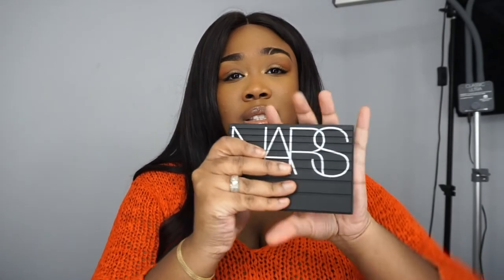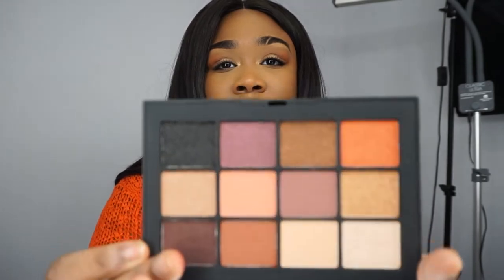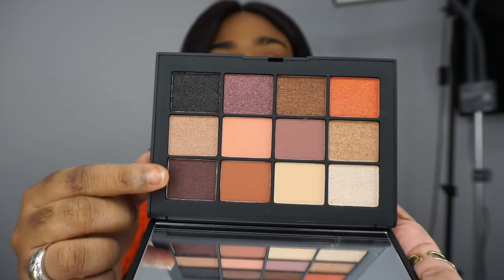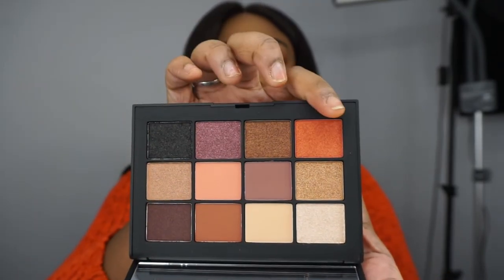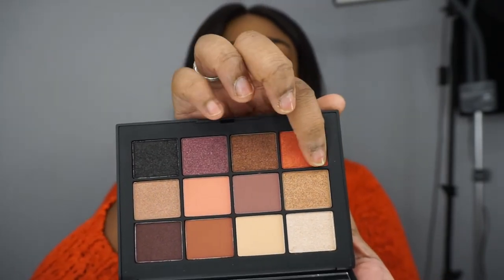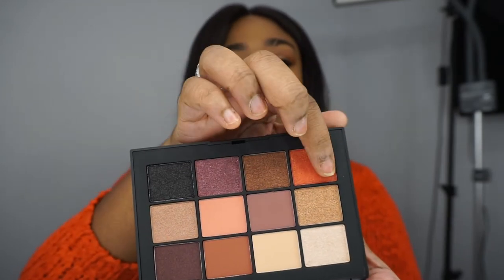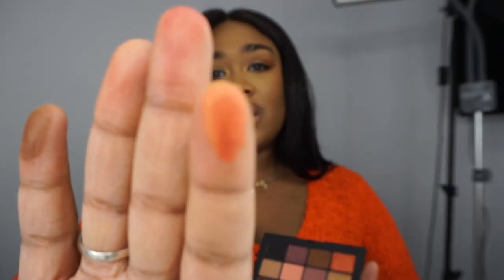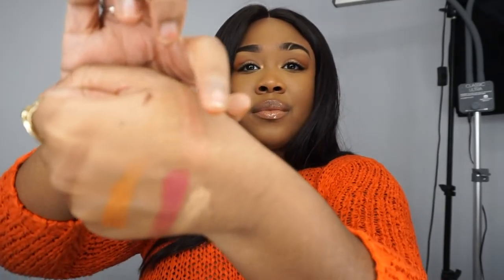That's what the palette looks like — I love the feeling of it in my hands, it feels compact and is just going to be so easy and convenient to pack. Look at the shades — you've got black, plum shades, warm brown, and this interesting shade that looks more orange on camera but in real life is more of a red-ish orange shade. I'm going to swatch it on my hand.